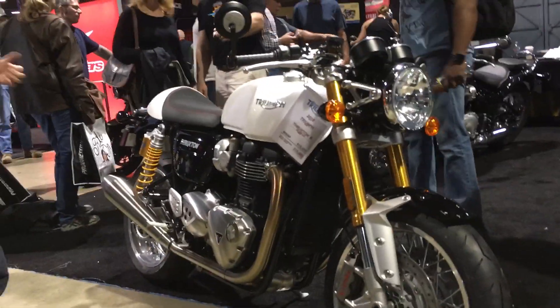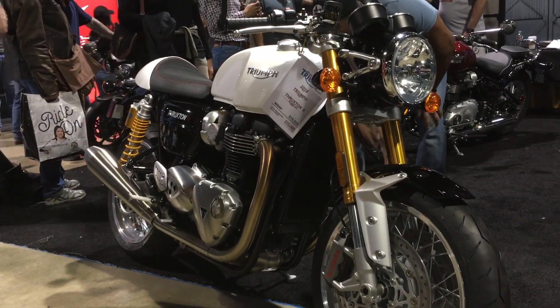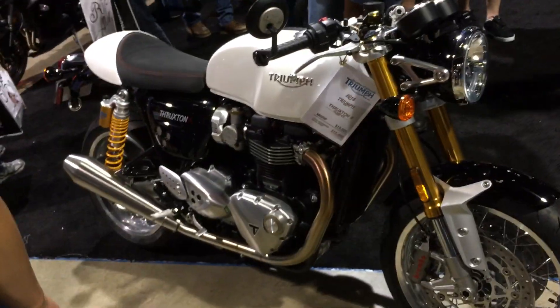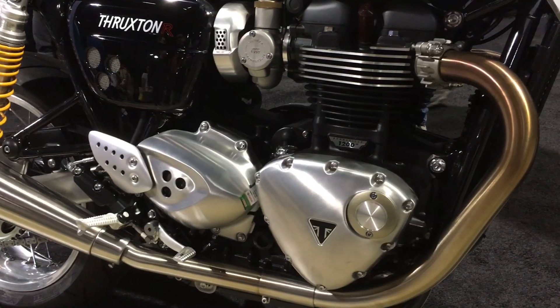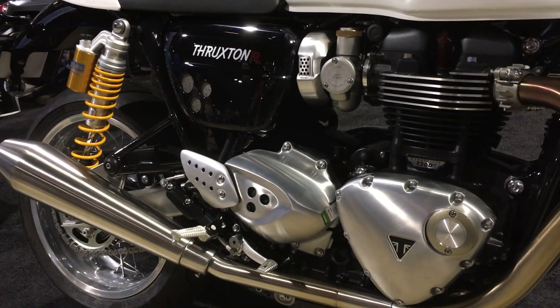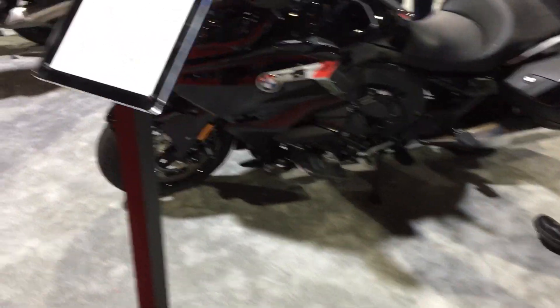Also in the nouveau retro category, the Triumph Thruxton 1200 — they've got the big motors in the cafe racers now, and everything on this bike looks and feels right. I'm a big fan of this bike, and the people who yelled at me last year for not having any Triumphs in my best motorcycles video won't yell at me this year. It's a good choice for one of the best bikes of the year for sure.